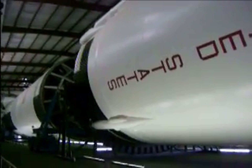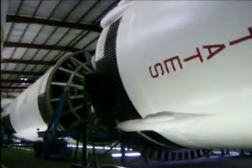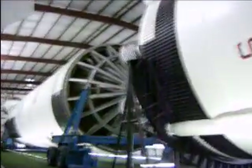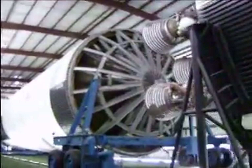And we're coming up on the first stage. There's a tour group coming up, so you hear other voices. Okay, here's the first stage.